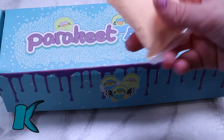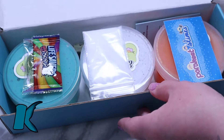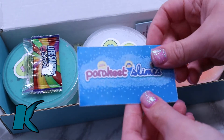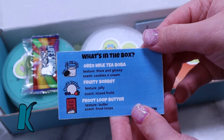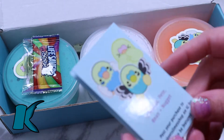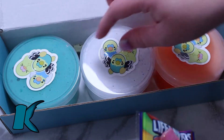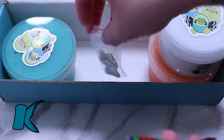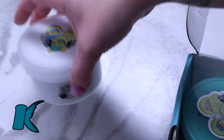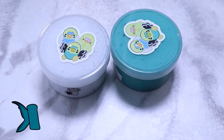Moving on to the Parakeet subscription box: this cost me $54 USD and took about a week to arrive. It came in another box along with her subscription box and a little baggie of clay. This package came with her care sheet, borax, candies, package contents, and a Parakeet pin — I've never seen someone include those, so that was pretty cool. The slimes I received are six ounces each: Oreo Milk Tea Boba, Fruit Sorbet, Fruit Loops Butter. Overall, I do love Kawaii's packaging more — they put a lot of time and effort into their packages.